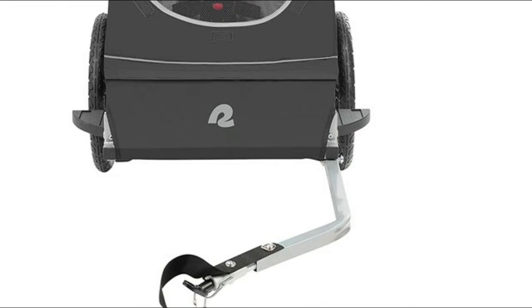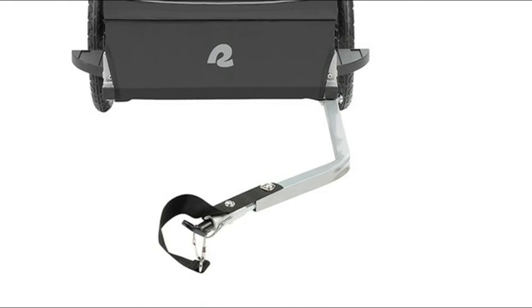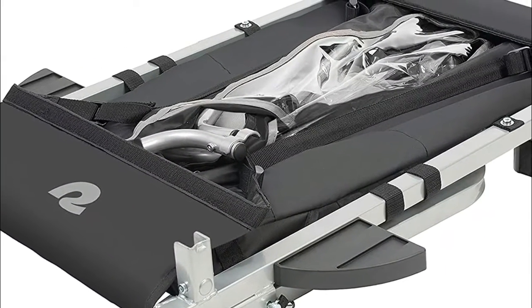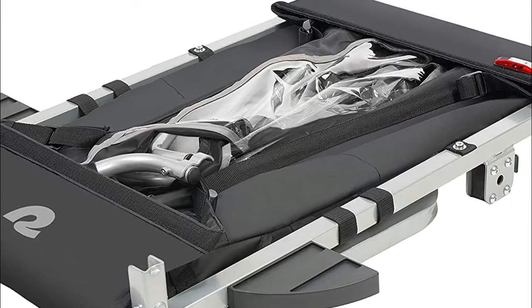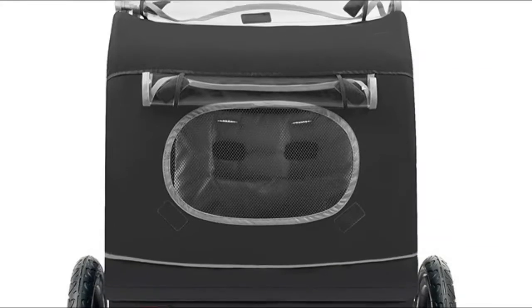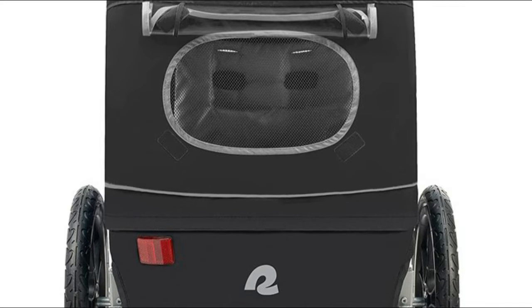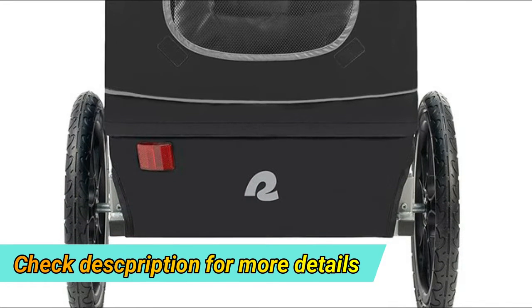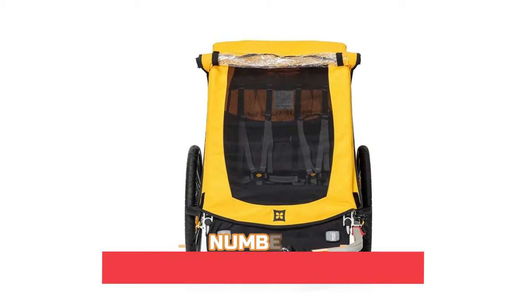The Rover protects petite passengers from debris, inclement weather, and bugs. Cruising with your full crew is easy with Rover's unique folding design — wherever you may roam, Rover goes too. With a few easy steps, its durable framing closes into a compact portable size for easy storage and travel. Bug and weather shields surround Rover for comfortable transportation regardless of conditions.